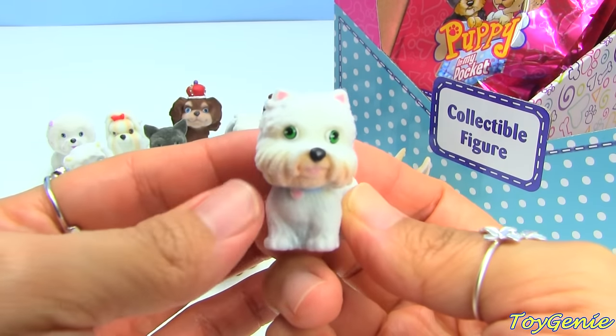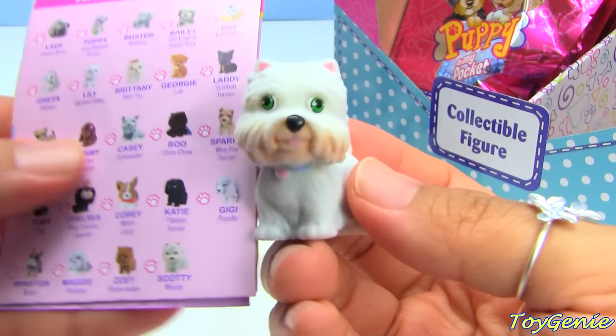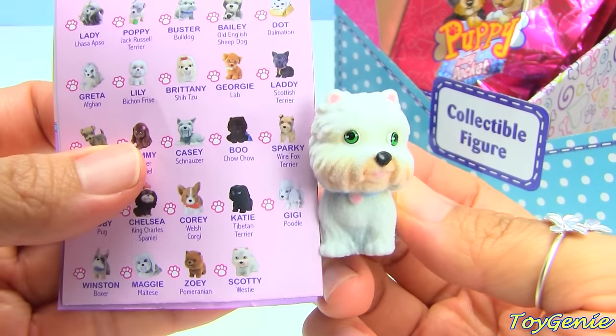Oh, look at this one - this one is a Westie and the name is Scotty.